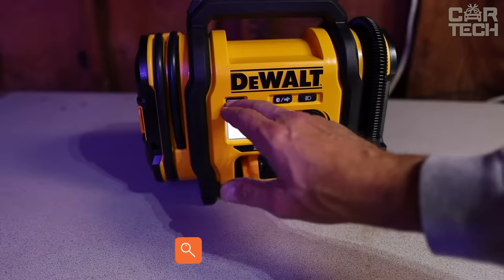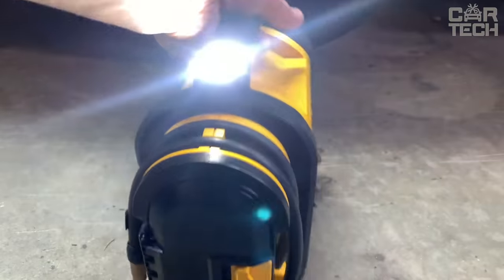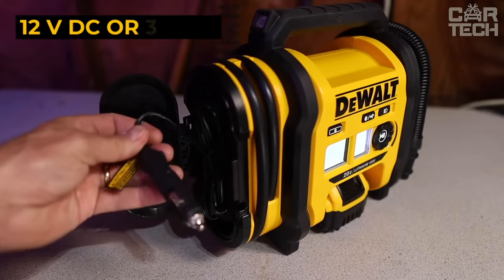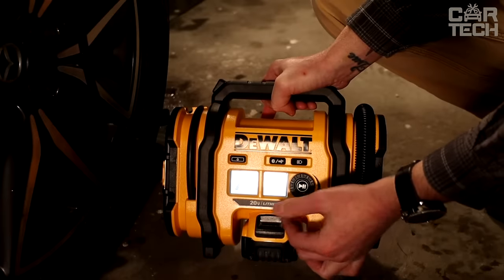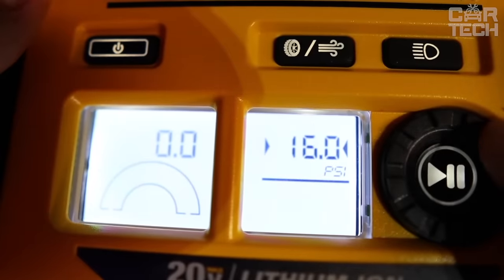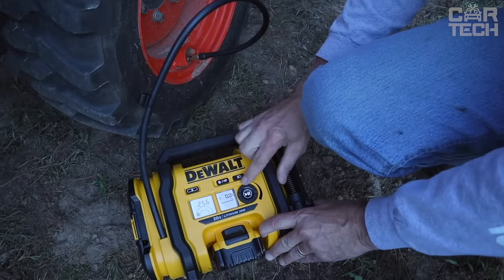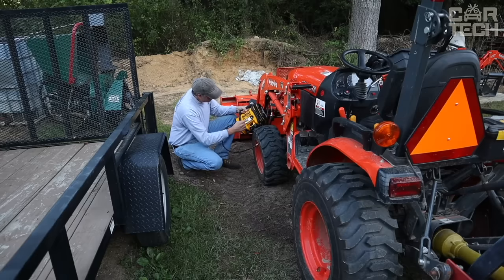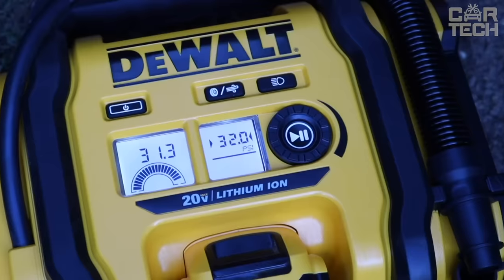The Dewalt 20V Max is a cordless device that operates from any of three power sources — 12V DC or 110V AC — guaranteeing ultimate versatility. It is a portable and handy tool for various wheel inflation tasks thanks to its cordless design. Powered by a 20V lithium-ion battery, it is ideal for both on- and off-road work. Dewalt cordless air compressors offer exceptional performance and durability for whatever the task.